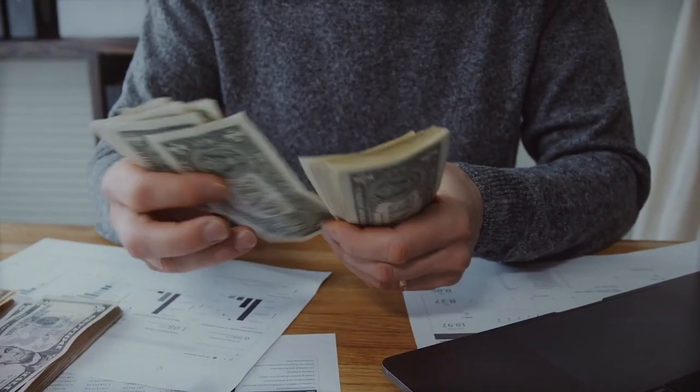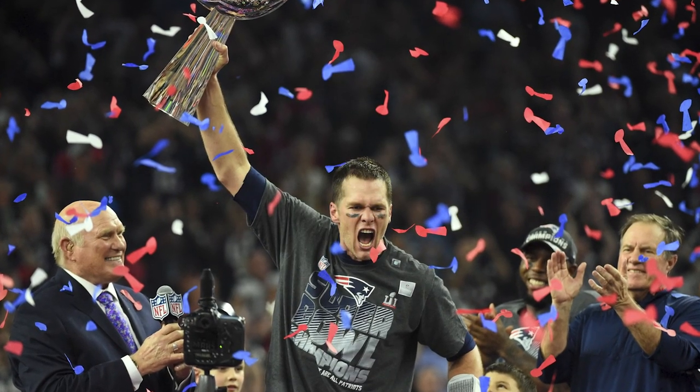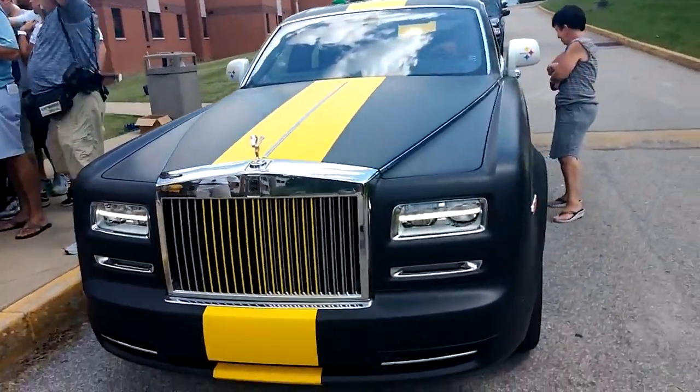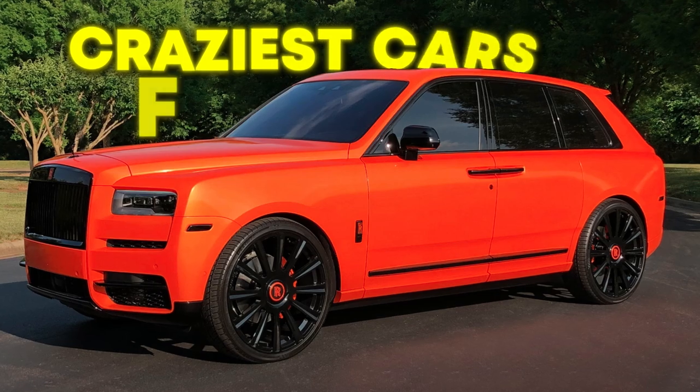NFL players get paid the big bucks to show off their incredible talent, and with all that money they buy themselves some expensive stuff. These are the craziest cars that NFL players own.